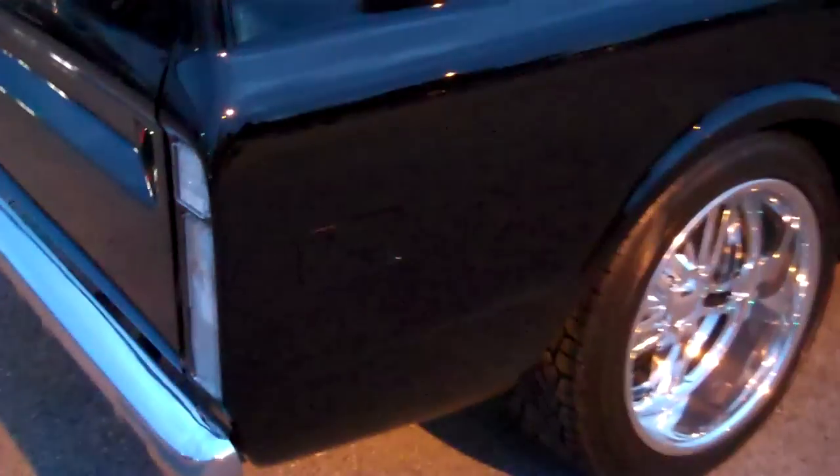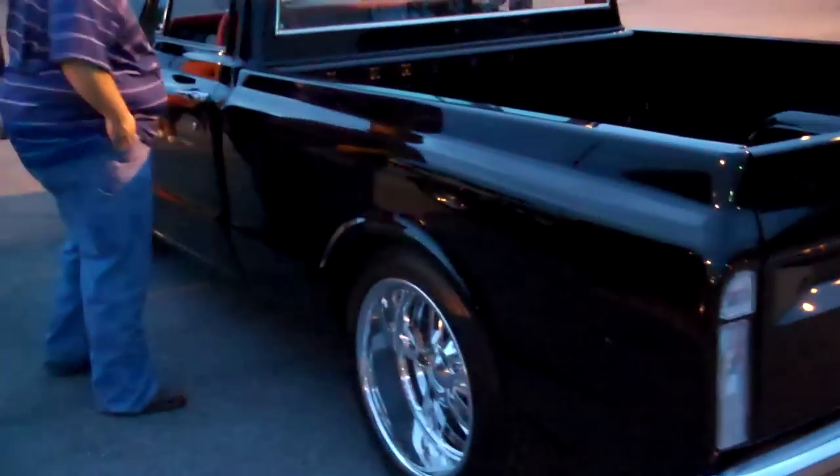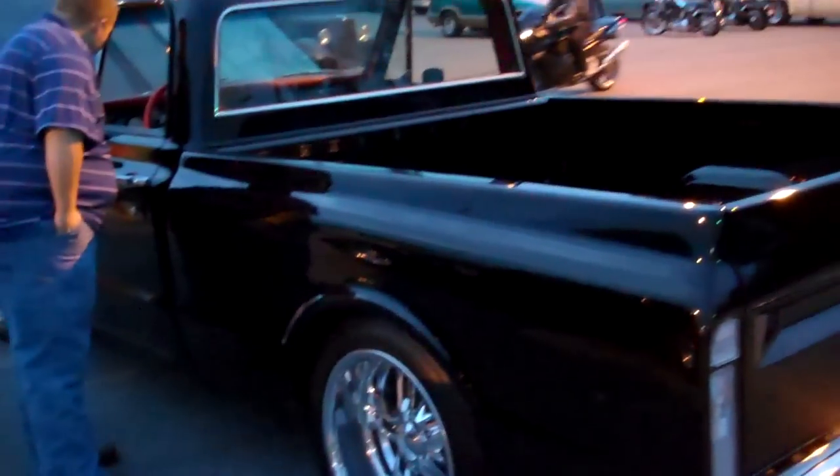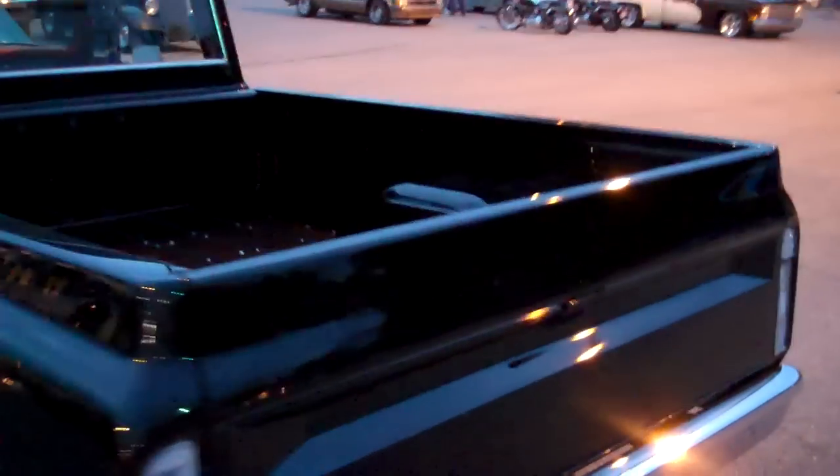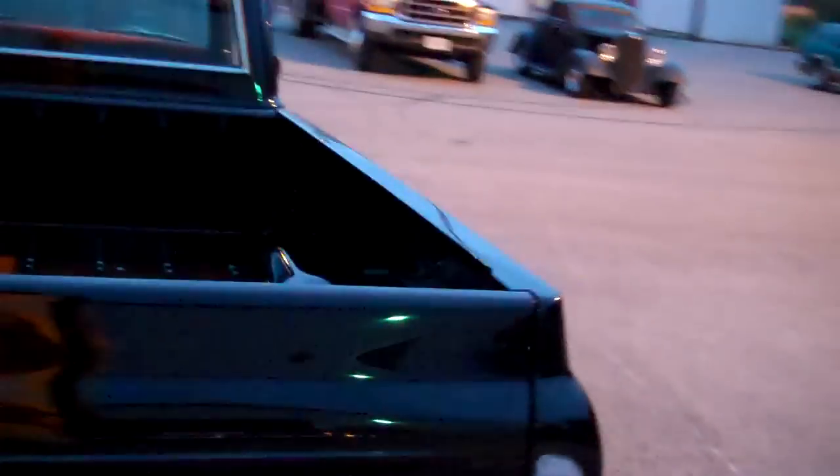They got the rear marker lights — see that? You hardly see them; they're blacked out, pushed in there. Everybody's been looking at this truck. It's been here about an hour or so and people have just been going crazy over it.